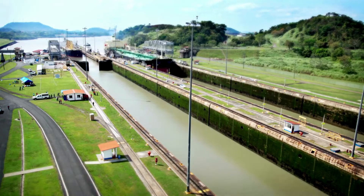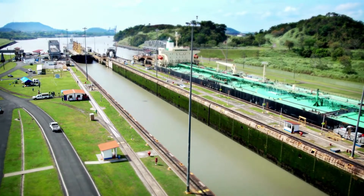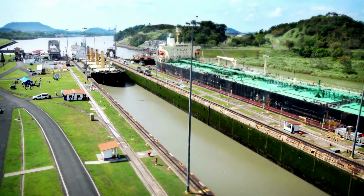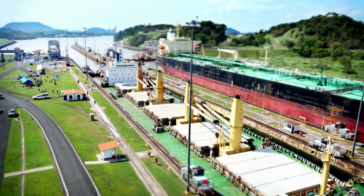As a ship enters the lock chamber, massive gates close behind it, creating a contained environment. The lock chamber is then filled with water from the adjacent lake, raising the ship to the level of the next section of the canal.